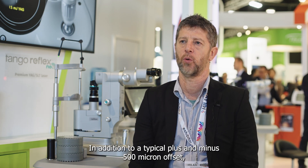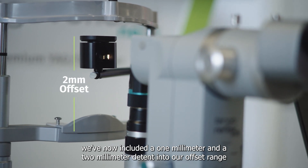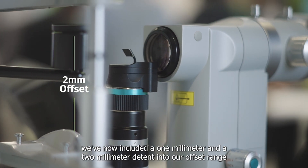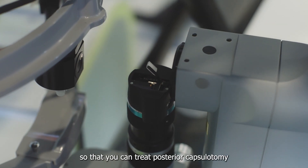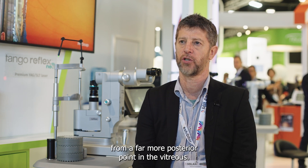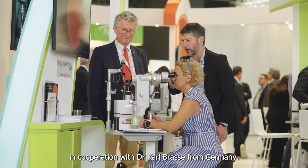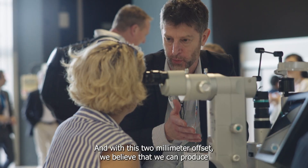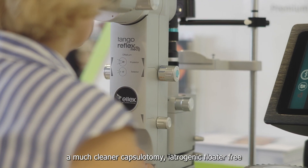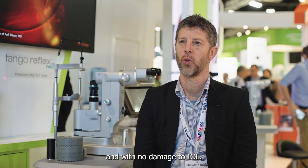In addition to a typical plus and minus 500 micron offset, we've now included a 1mm and a 2mm detent into our offset range, so that you can treat posterior capsulotomy from a far more posterior point in the vitreous. We have treatment guidelines developed in cooperation with Dr. Carl Brasser of Germany, and with this 2mm offset we believe we can produce a much cleaner capsulotomy — iatrogenic floater-free and with no damage to the IOL.